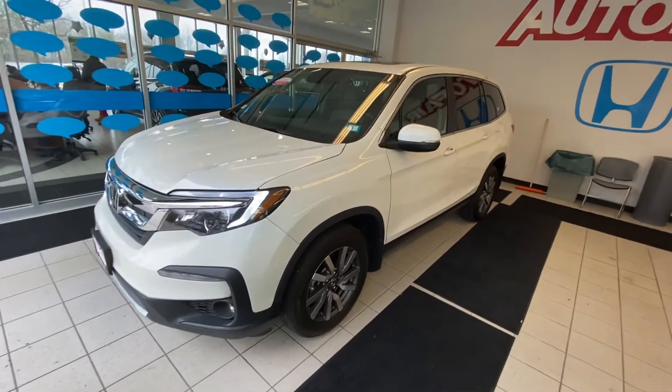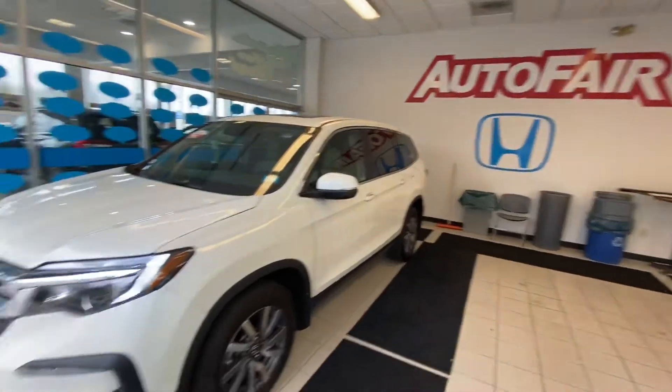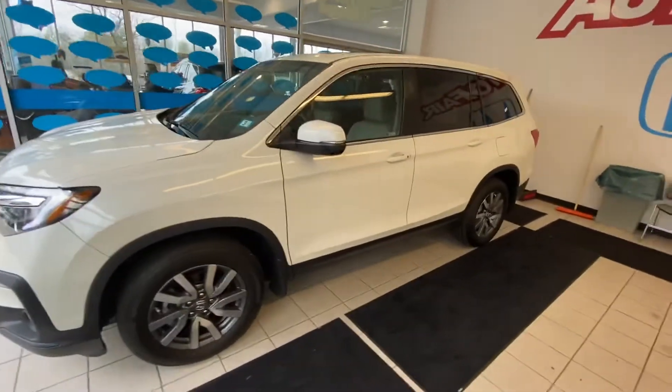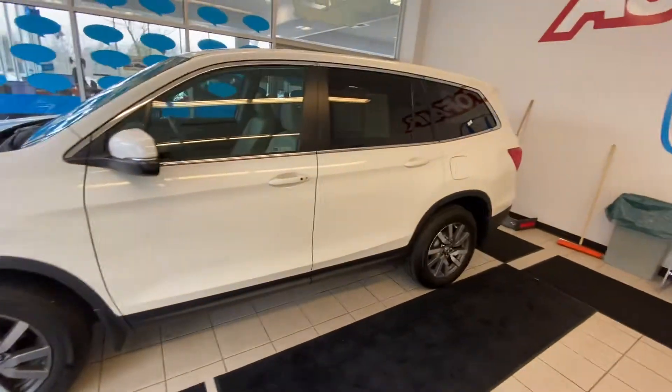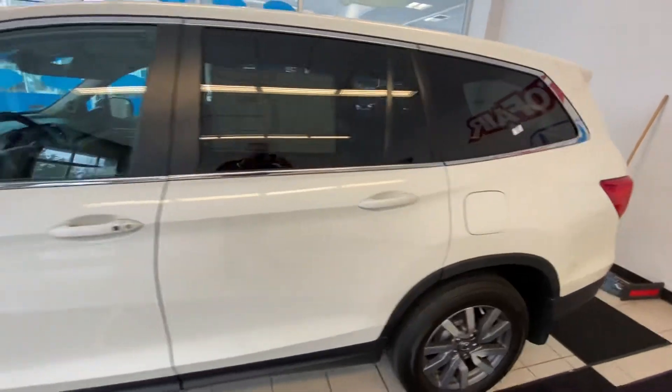Hey Tenzin, hope you are having a wonderful day. My name is Logan. I'm a consultant over here at AutoFair Honda in Manchester, New Hampshire. I wanted to reach out to you with this beautiful 2019 Honda Pilot EXL that we have over here on my lot right now. And I apologize if I pronounced your name incorrectly — you're going to have to tell me if I did or not.